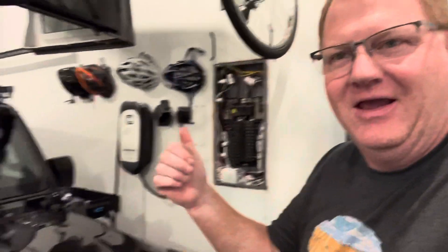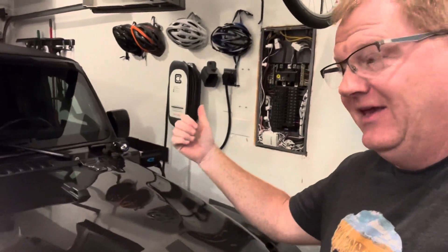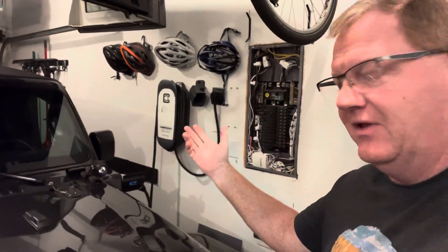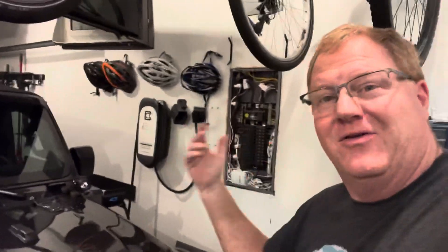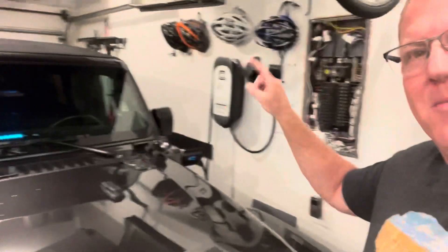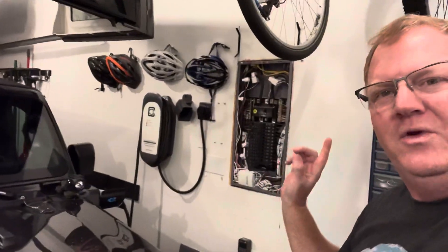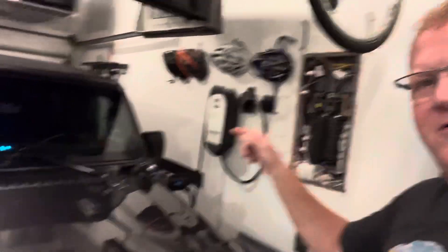Hey Wrangler 4xe fans, I'm out here in my garage next to my Wrangler 4xe and my charger — my EVSE. If you don't know, that's Electric Vehicle Service Equipment. We refer to those as chargers, but that's not really what they are — the charger is in the vehicle. But the EVSE is what provides the power. That's not really the point of this video though.